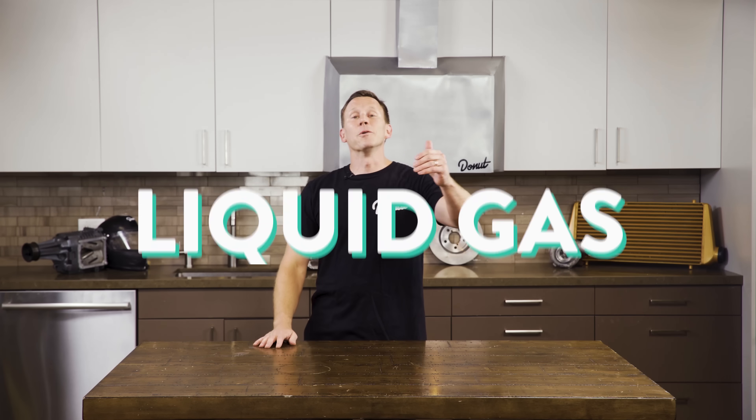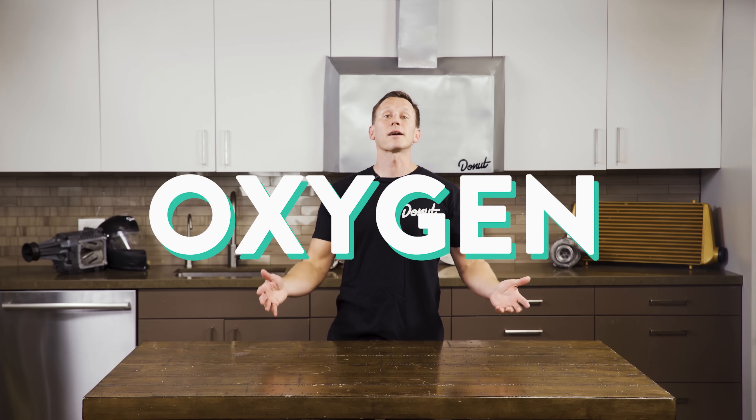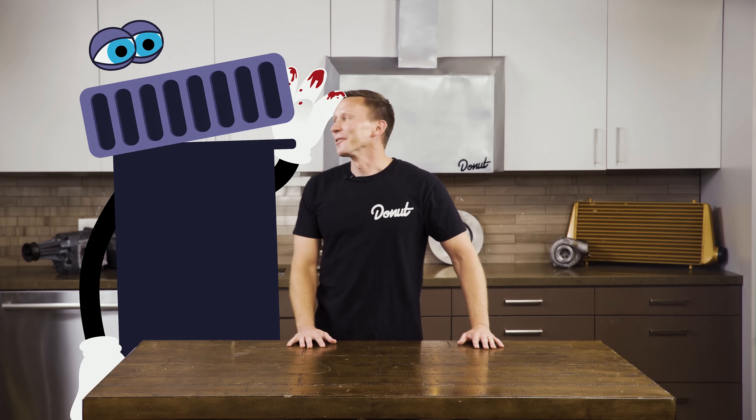But liquid gas alone isn't enough to provide the combustion needed in the engine. You need gas mixed with oxygen. And that is what the carburetor does. I'll tell you where the blood came from, Bart — you're not gonna like it. Okay, we'll talk after the show, Mr. Carburetor.